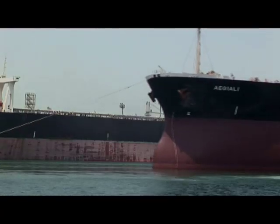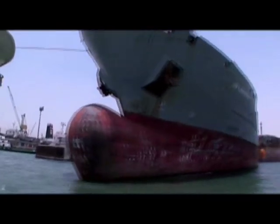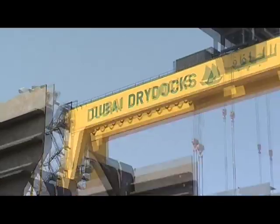In this world of business, successful companies carve out their own futures. The best will always lead the rest. And at Dubai Dry Docks, we know our position. We know who we are.